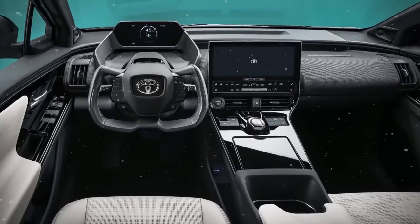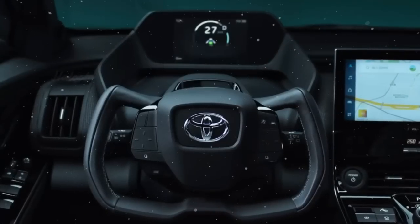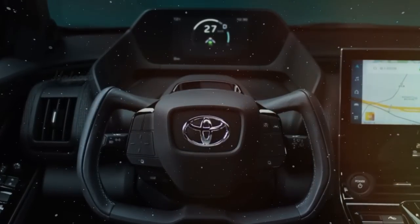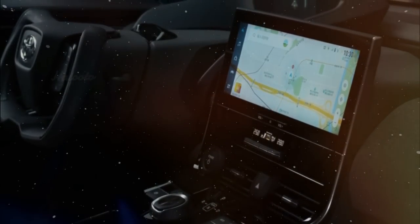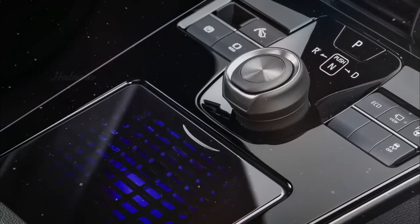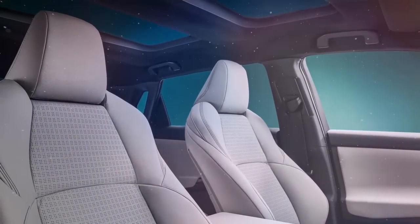We envision the interior to have a similar dashboard to the one found in the new BZ4X, with an 8-inch digital instrument cluster, a 12.3-inch infotainment touchscreen, physical buttons for the climate and media controls, a rotary gear selector, a wireless charging pad, and very comfortable, electric-adjustable leather seats.